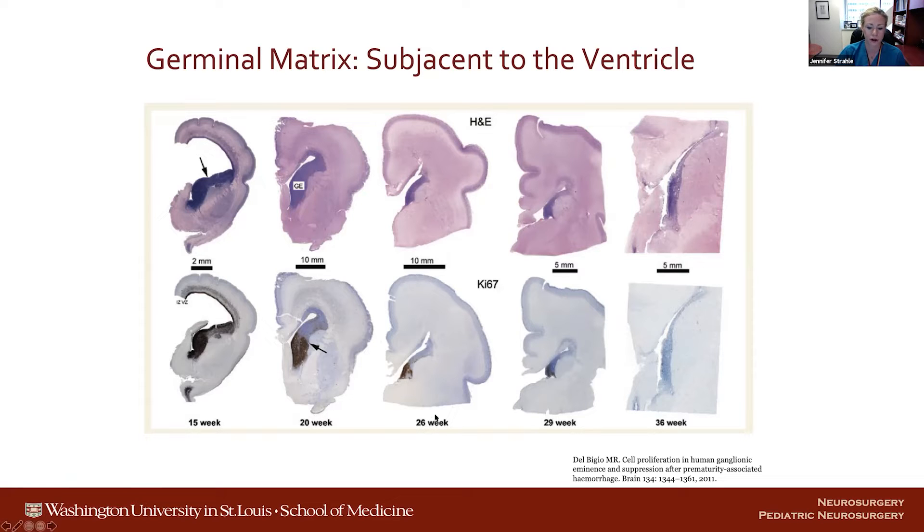At the 26-week mark and the 29-week mark, the germinal matrix is still present but involuting, and it's susceptible to bleeding. The bleeding occurs not only in the ventricles but really in the germinal matrix.